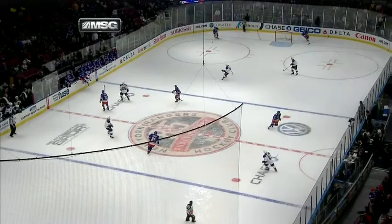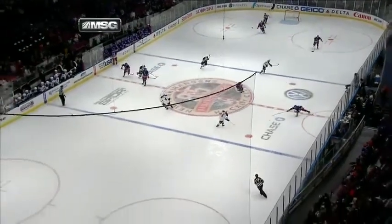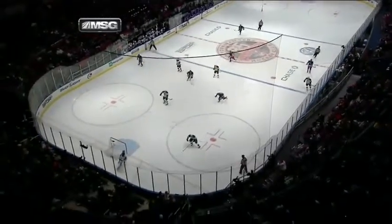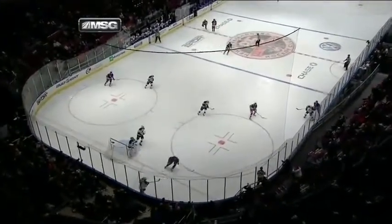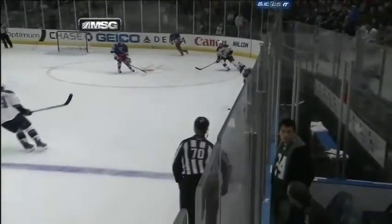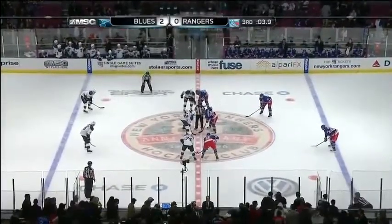The last two times the Rangers put the puck in, you'll see they're making a change. There's the deflection, and look at all the time the Blues have to make a play — they just go back, take it, off the boards and out. That was two consecutive dump-ins, and then the last one — that shot would have gone wide but hit the stick of Girardi and deflected in.